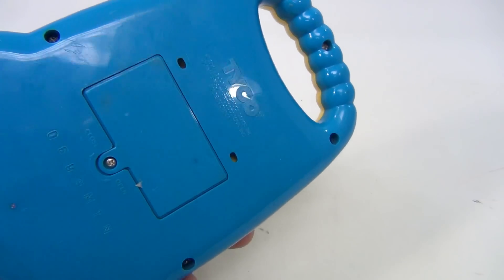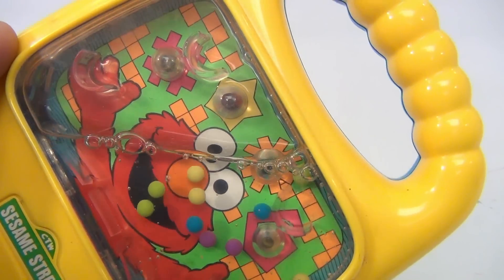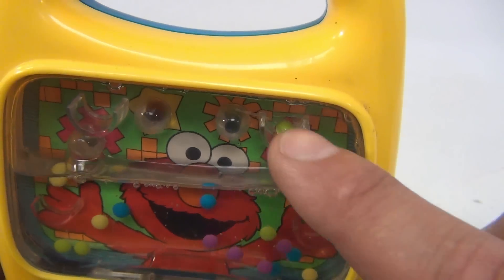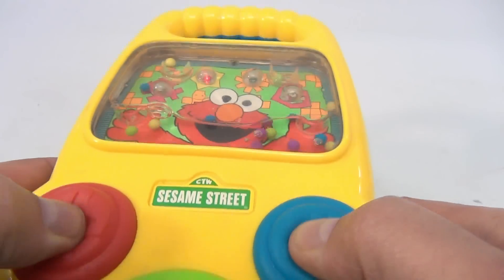We did notice it's missing some of the water — the water should be all the way up. When you tilt it this way, this toy is pretty neat: not only does it make sounds, but you can press the buttons and it shoots.